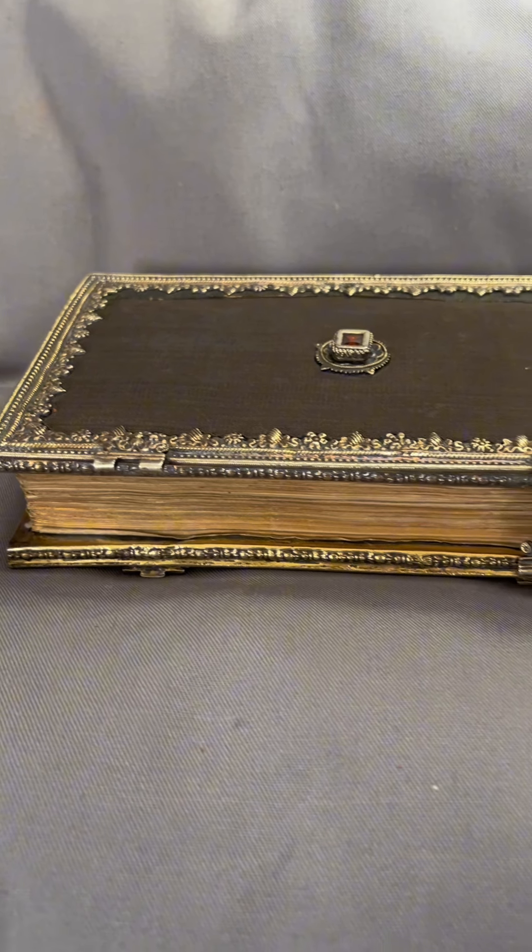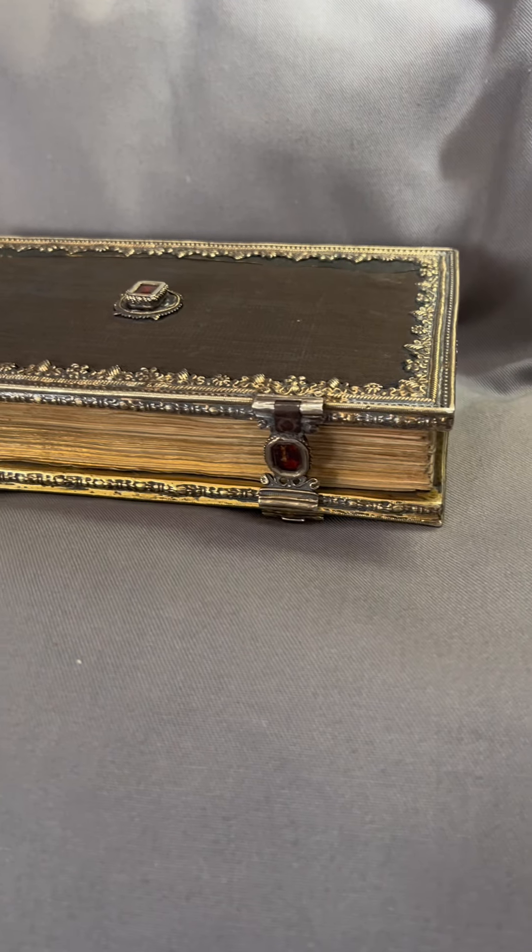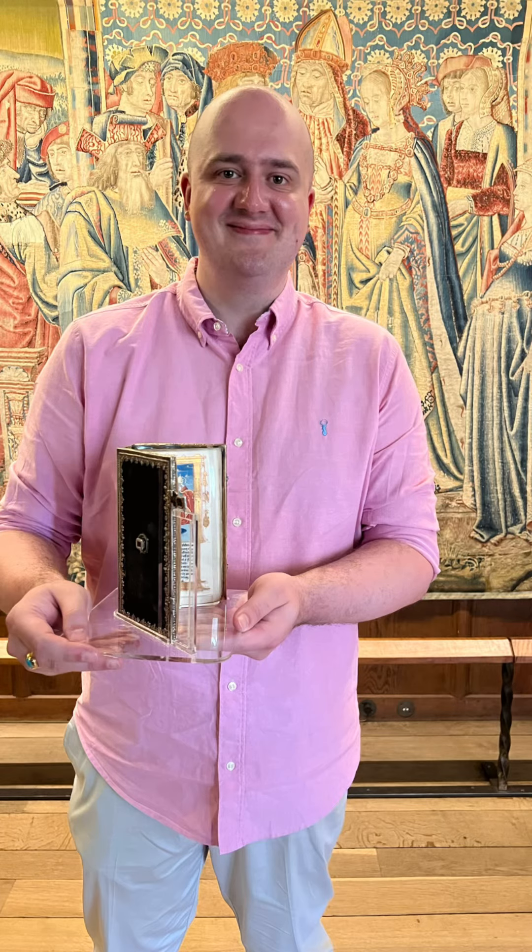You can see this beautiful book for the first time at Hever Castle until the 10th of November.